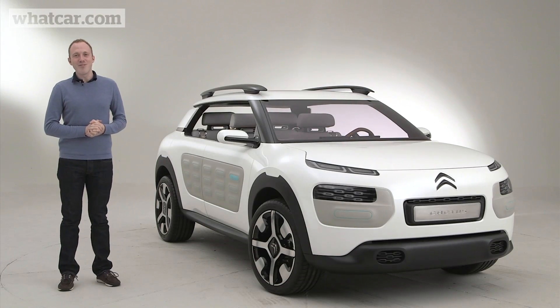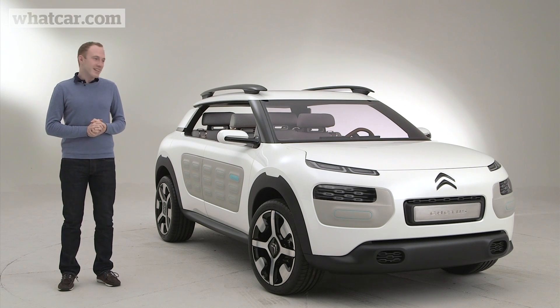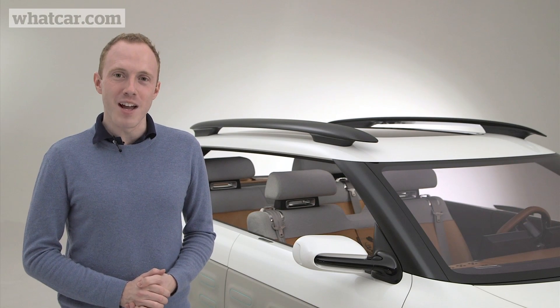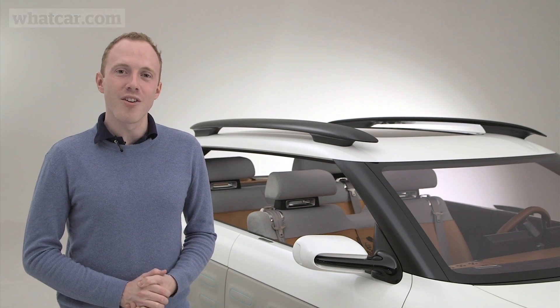It's an individual car, it's quite nice. The new Citroen C4 Cactus is due to go into production in 2014 and is expected to stay as close to the concept car as possible. We'll keep you updated with more information as it becomes available, so keep an eye on whatcar.com.